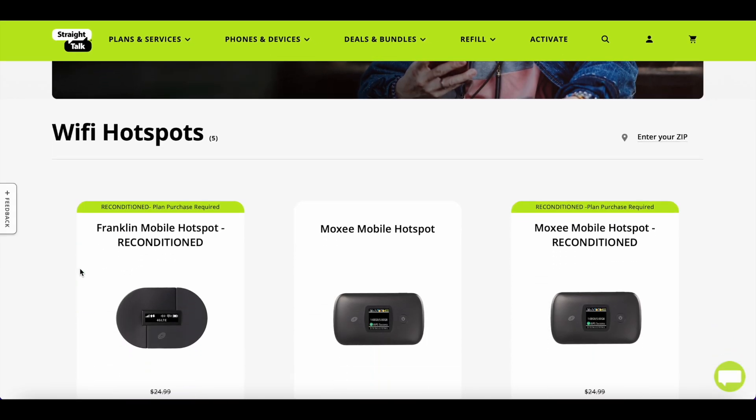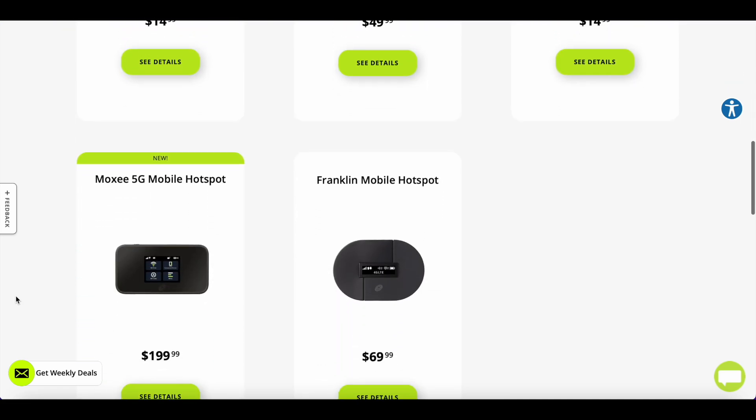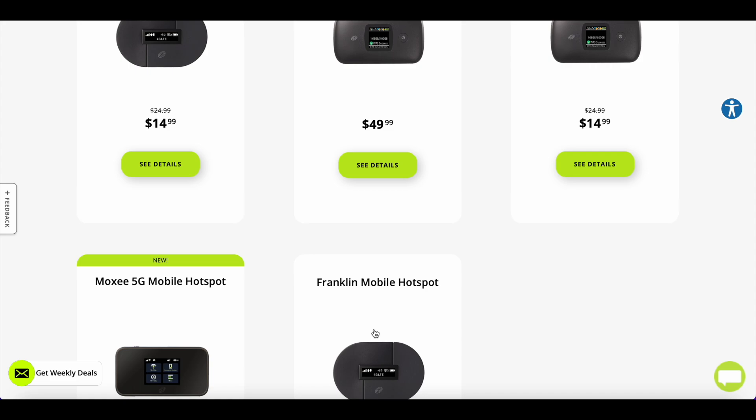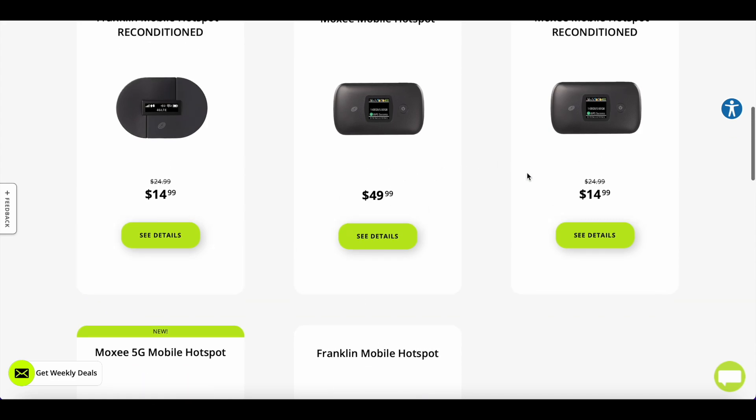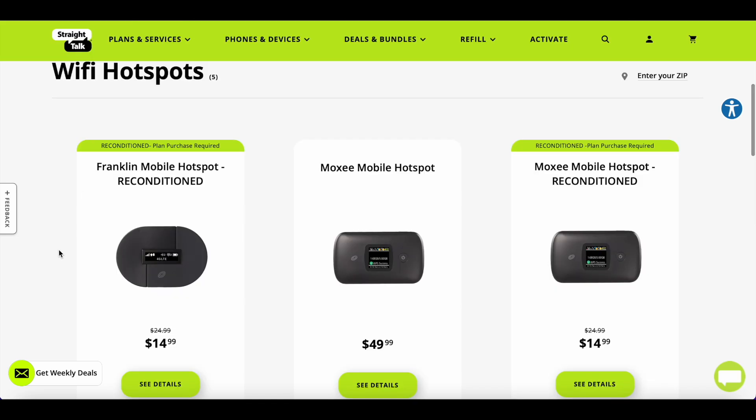If we go to the hotspot section, they give you different devices to pick from — even refurbished ones. The Moxie reconditioned hotspot is fourteen dollars. Those cheaper devices only work on LTE, keep that in mind. For 5G service with higher speeds, there is one 5G mobile hotspot option that costs two hundred dollars.